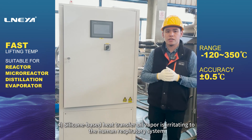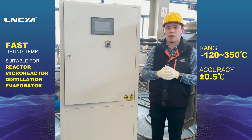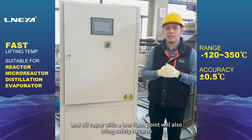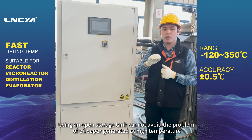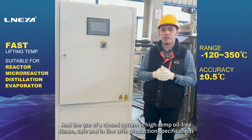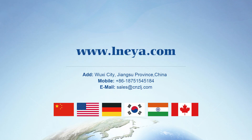Advantage 4: Silicone-based heat transfer oil vapor is irritating to the human respiratory system, and oil vapor with a low flash point also brings safety hazards. Using an open storage tank cannot avoid oil vapor generated at high temperature, whereas a closed system keeps high-temperature oil free of vapor, making it safe and in line with production specifications.